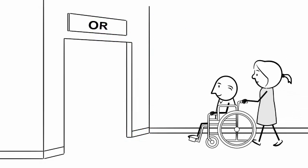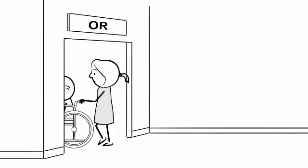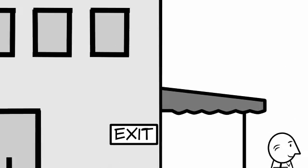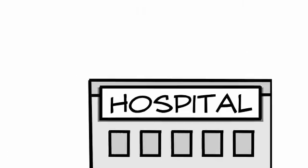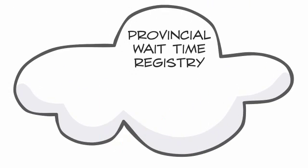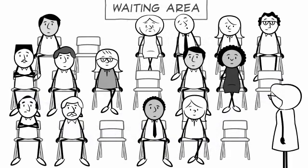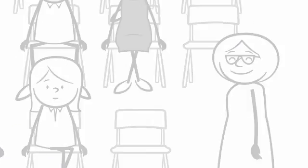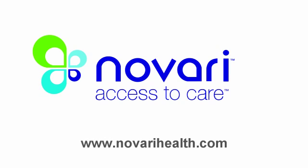With an electronic wait list management, e-booking, and automated wait time system, all of the stakeholders — like the physician's office, hospital, and leadership — benefit. The burden of reporting wait times disappears. Yet the provincial registry receives more timely and accurate information. And wait times go down, so patients like Bill receive their surgery in less time. Novari, access to care.